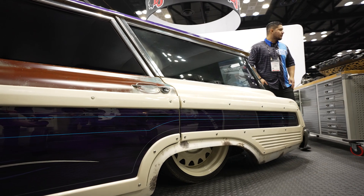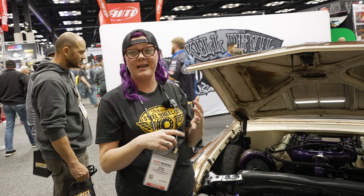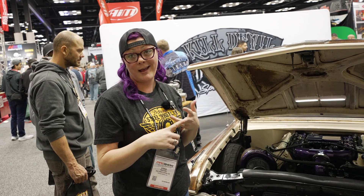It's actually got a Dodge NV4500 transmission behind it, independent rear suspension, airlift full air ride, custom chassis, and Detroit Seal Wheel Company wheels.